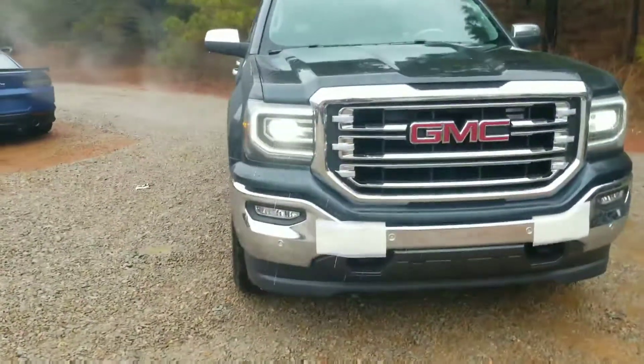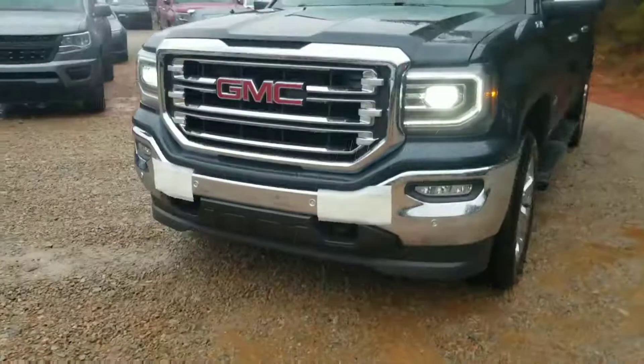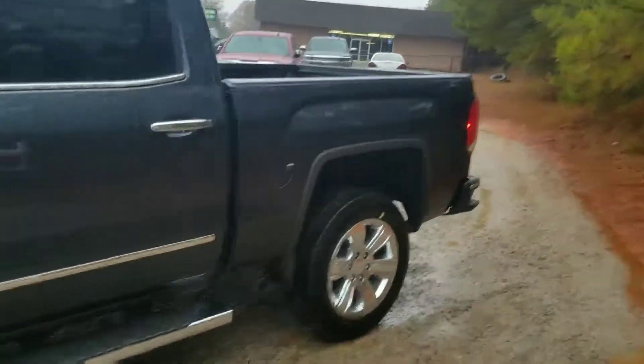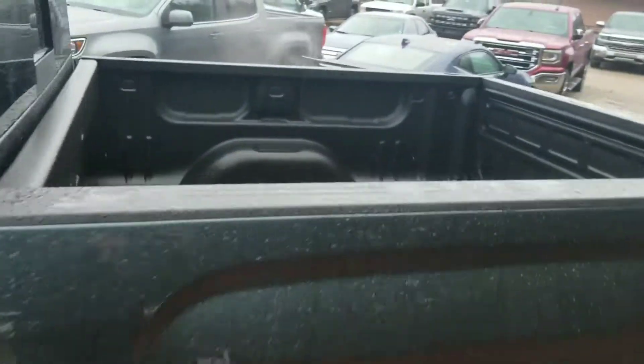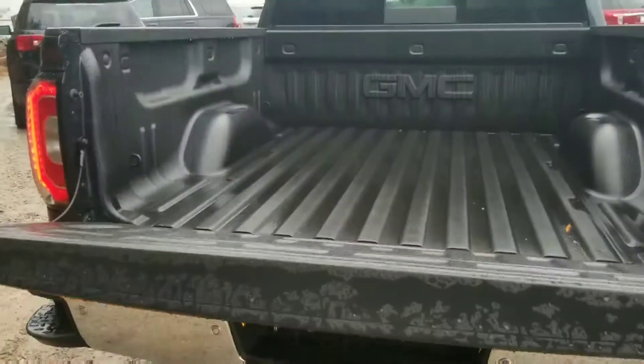You do get your LED and HID projectors there. You get front park sensors as well as rear park sensors. This one will come with a spray-in bed liner. You also get your easy lift and lower tailgate.